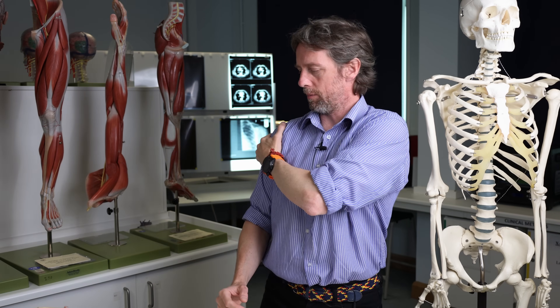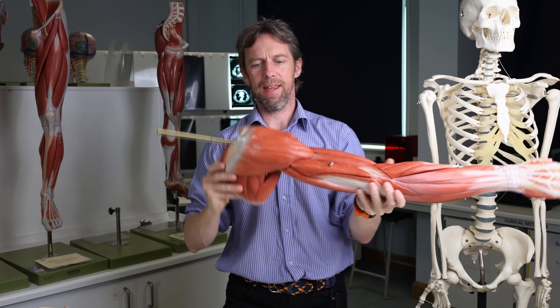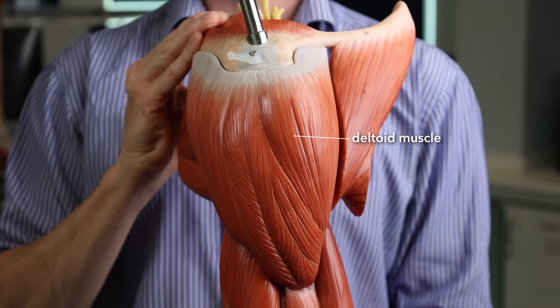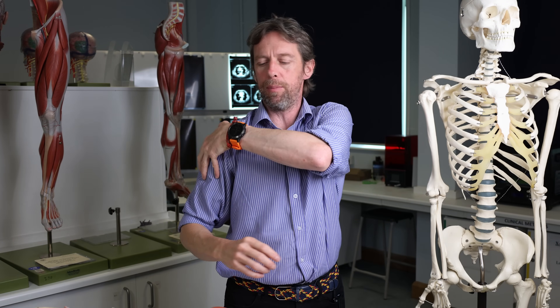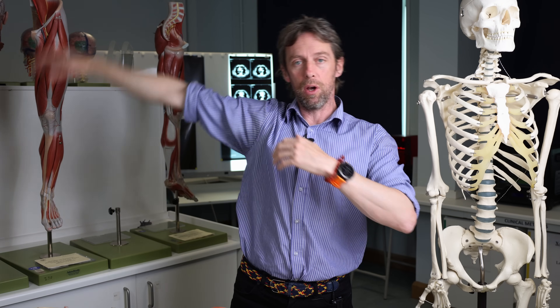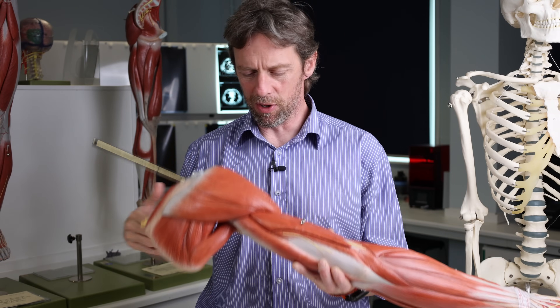The muscle here is the deltoid muscle. The deltoid muscle varies in size and strength with age and muscularity. It does a big part of abduction of the upper limb, but it also has fibres that let you do flexion and extension. It's innervated by the axillary nerve. So it's a biggish muscle.